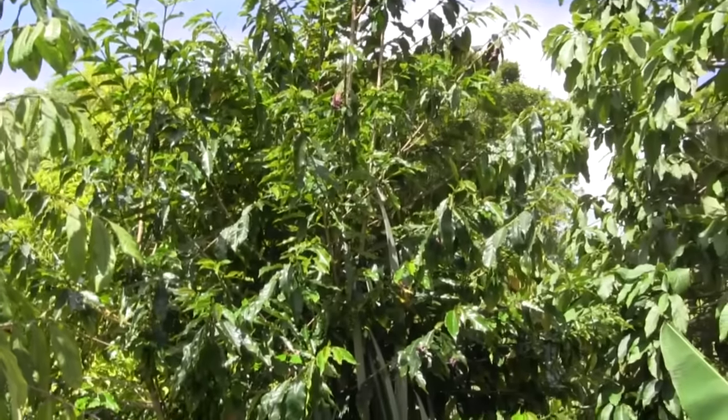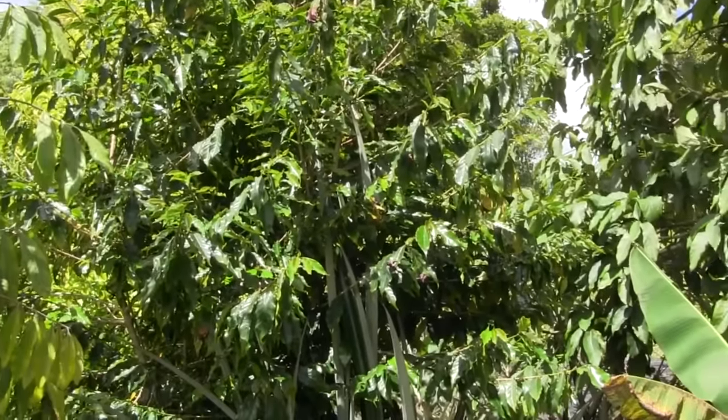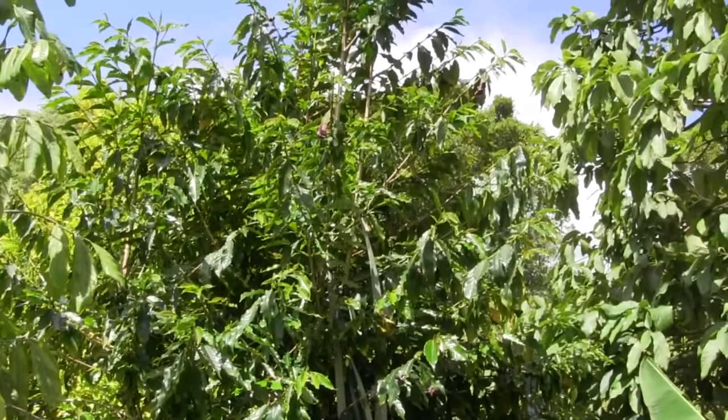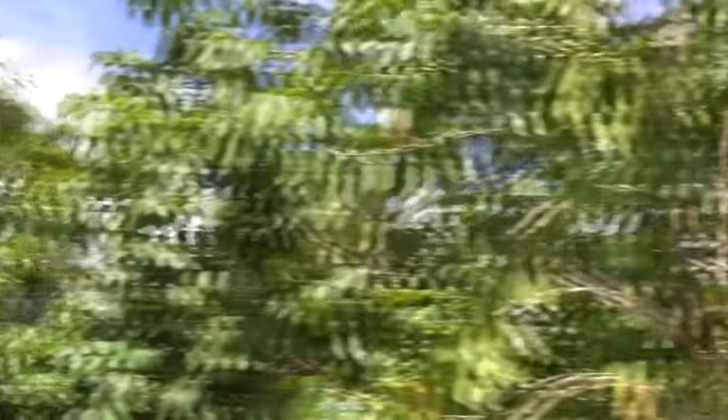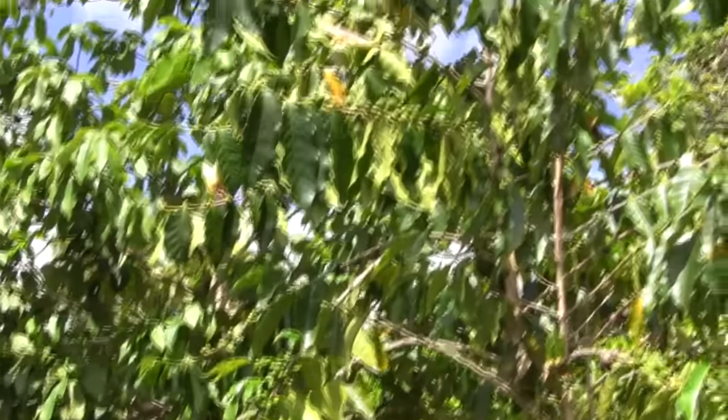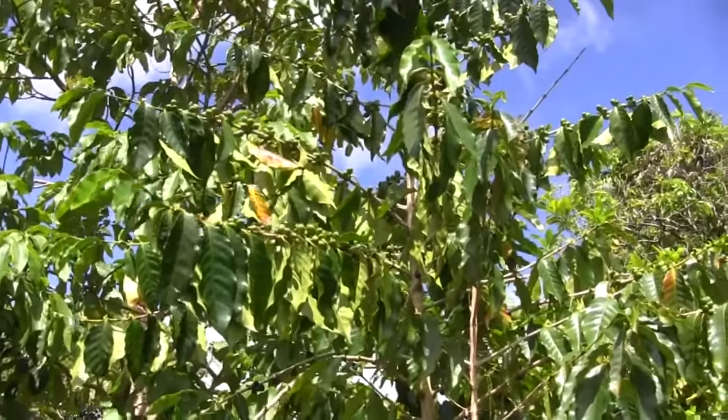This great big tall form of coffee over here is the Jamaican Blue Mountain. I don't know what I'm going to think about this one — it doesn't seem to yield that well around here. But it is one of the world's most valuable coffees — we'll see what it does in Hawaii. As you can see, that Kona Typica over here does a much better job of making coffee beans.